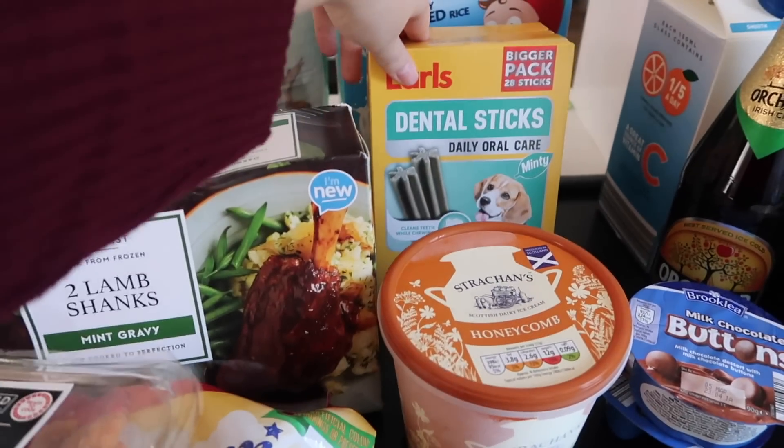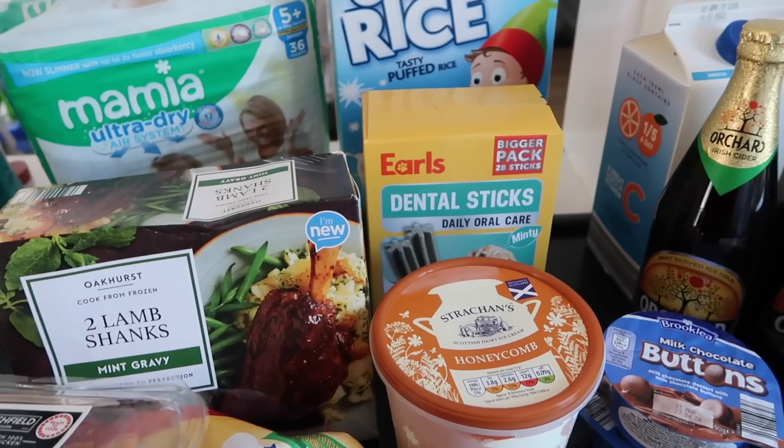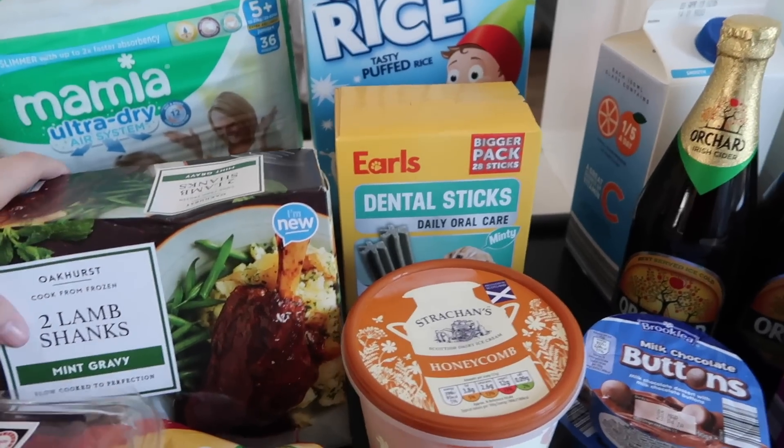And then we've got Bailey's Denty Sticks. It's actually pet week this week at Aldi, so they've got the beds, the food, the storage containers, the toys — everything you need for a pet. But we've got it all so we just needed some Denty Sticks.